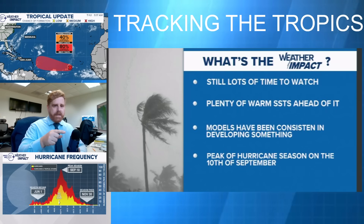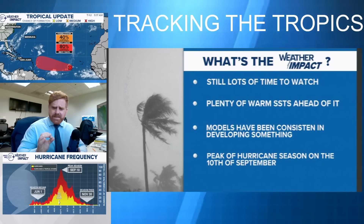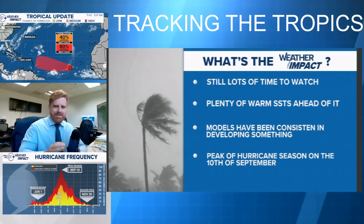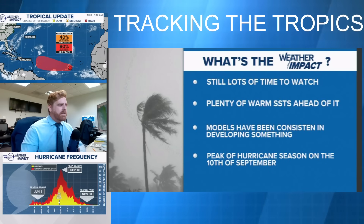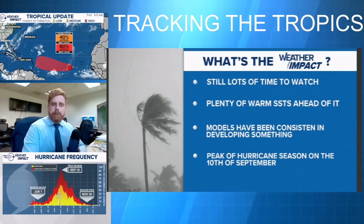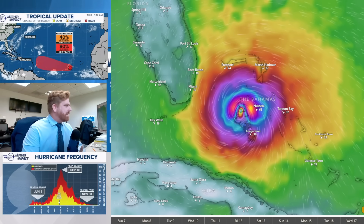Here are the main things to take away: there is still lots of time to watch, there are plenty of warm sea surface temperatures ahead of it, and models have been consistent in developing something. Also, the peak of hurricane season is the 10th of September, so to have something out there wouldn't be completely out of the ordinary.